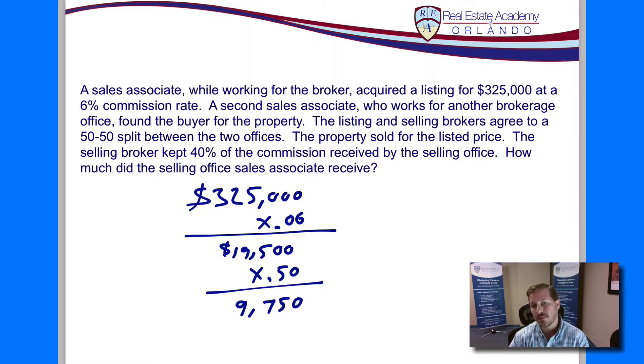That's the total amount of money coming to the selling broker — the buyer's broker. Now the buyer's broker is going to take a portion of that. In this case, the broker is keeping 40% of that. So if the broker is keeping 40%, the sales associate is going to receive the other 60%. Since we know the broker is keeping 40% and the agent is getting 60%, we're just going to multiply that $9,750 by .60. This means our sales associate, who is representing the buyer at the selling office, is going to receive a commission check for $5,850.